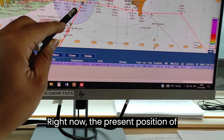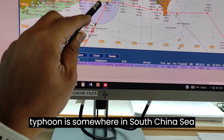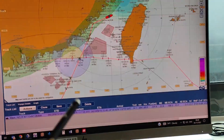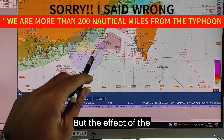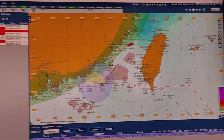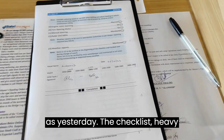Right now the present position of the typhoon is somewhere in the South China Sea, and we are in the East China Sea, north of the Taiwan Strait. We are more than 1,200 nautical miles away, but the effect of the storm is still very much felt at our present position.